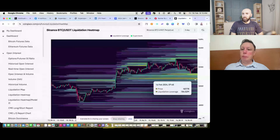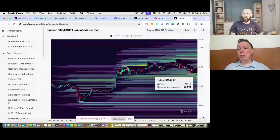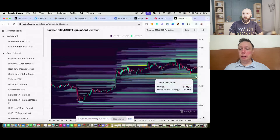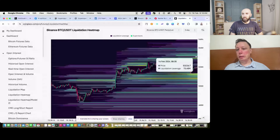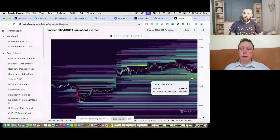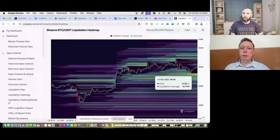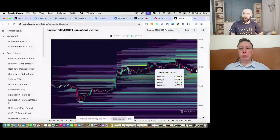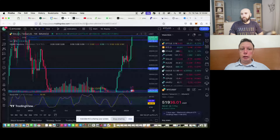Right now we are in an upward momentum trend, so it's possible they won't liquidate those positions just yet — maybe in a few weeks. Above the current price there are also people who are shorting, so the price could go up to 52,966 to trigger those liquidations too. There's liquidation all around, but the more yellow it is on CoinGlass, the more value is locked there for market makers to grab by manipulating the price.